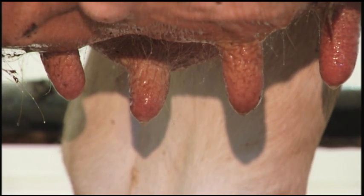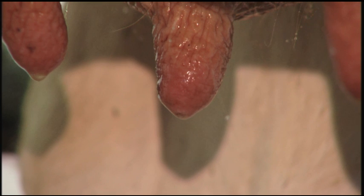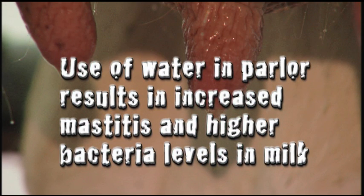If water is used, be sure to only wet the teats and not the entire udder, because it's nearly impossible to dry the udder and this water ends up being drawn into the inflations. Generally, the use of water in the parlor results in increased mastitis and higher bacteria levels in milk.